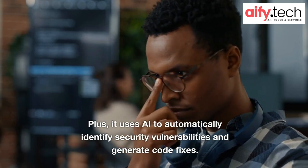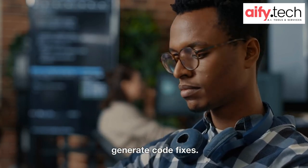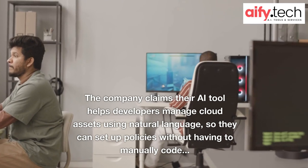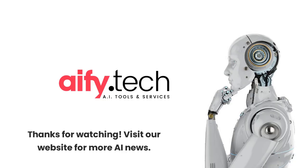Plus, it uses AI to automatically identify security vulnerabilities and generate code fixes. The company claims their AI tool helps developers manage cloud assets using natural language, so they can set up policies without having to manually code.